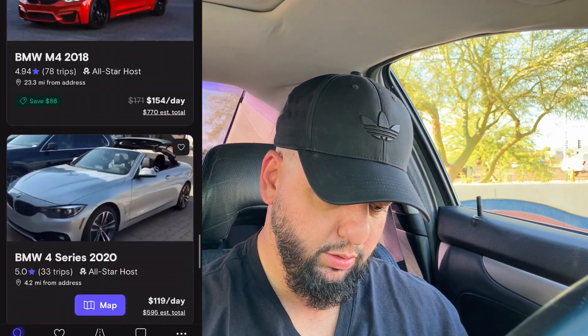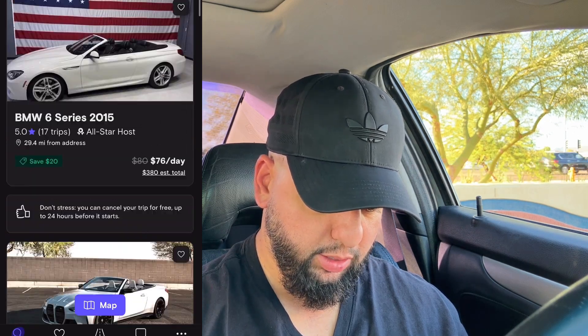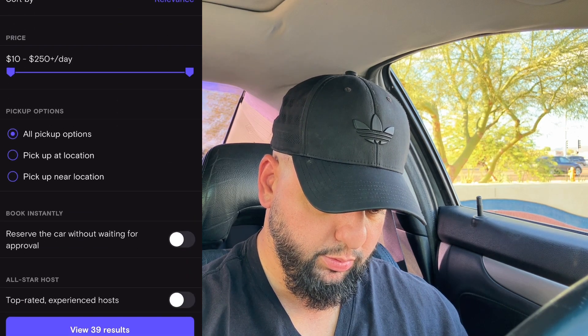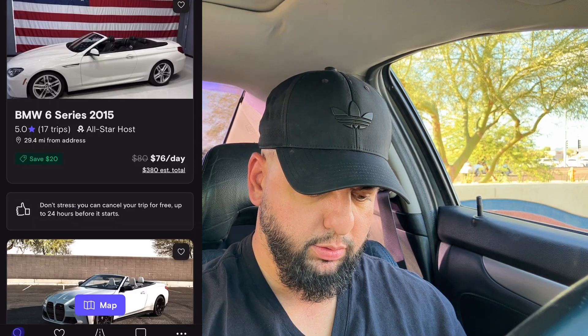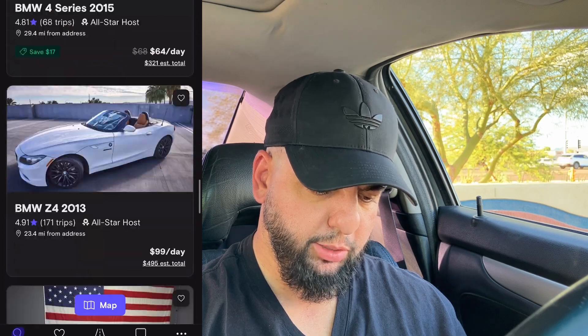Wait, my car's not showing up for instant booking — something must be wrong with that. I could have sworn I saw instant book toggled on. It might be a glitch. I'll double-check that.